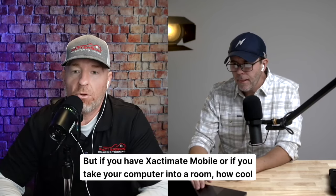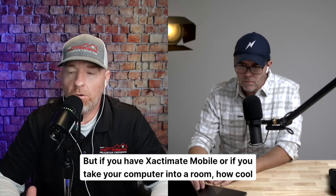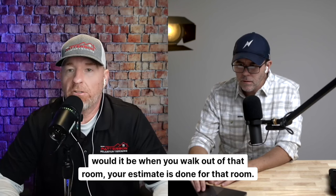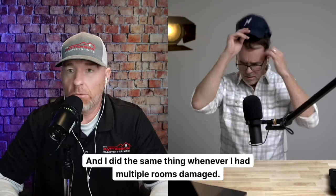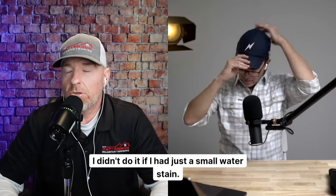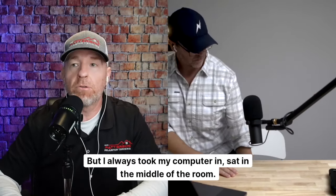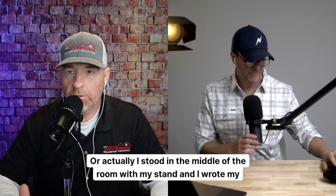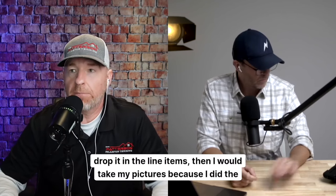If you have Xactimate Mobile, or if you take your computer into a room, how cool would it be when you walk out of that room, your estimate is done for that room? I did the same thing whenever I had multiple rooms damaged. I always took my computer in, stood in the middle of the room with my stand, wrote my estimate, dropped in the line items, and then took my pictures.